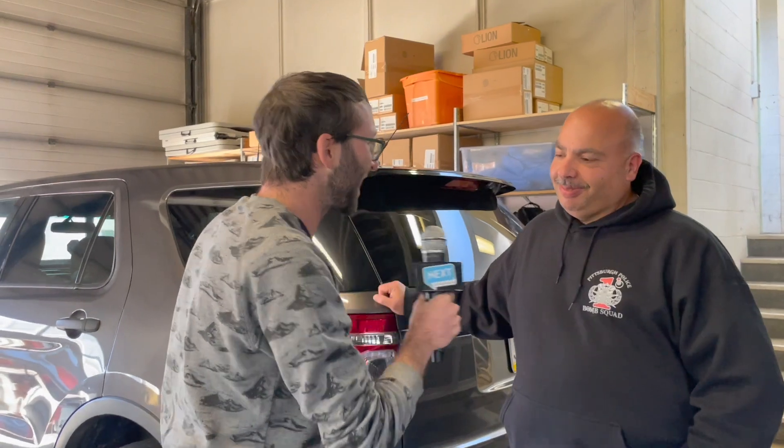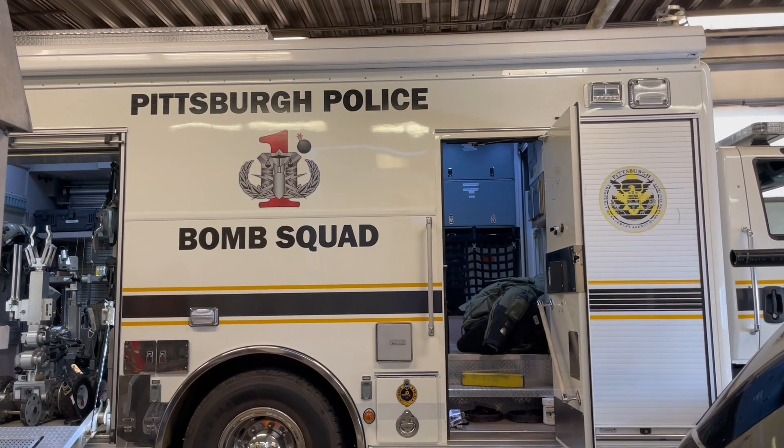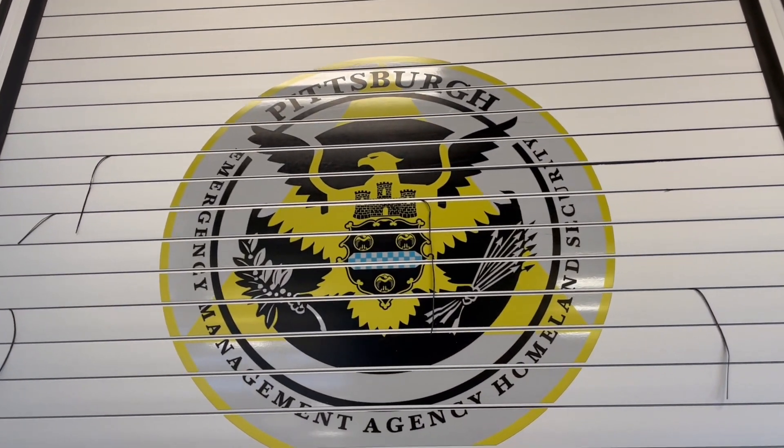Hey, Boaz here from NextPittsburgh, and this week on Yinzer Backstage Pass, we're going behind the scenes of the Pittsburgh Bomb Squad, which until recently I didn't even know existed. Bob here is with the Bomb Squad. We're part of the city police, we have 12 members. We're responsible for not only the city but 13 other counties to answer calls for suspicious packages. We also do dignitary sweeps, such as when the president comes, we work in conjunction with our canine unit, we do all the special events, we do the Steeler games.